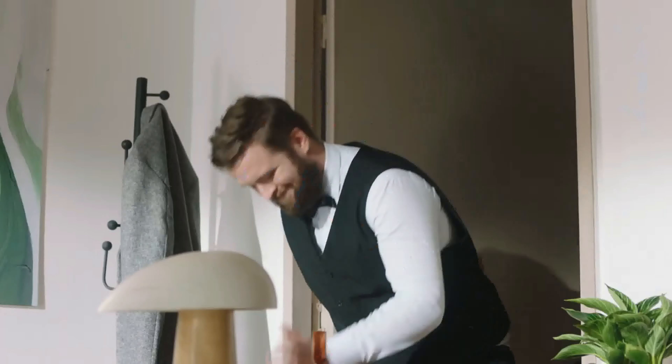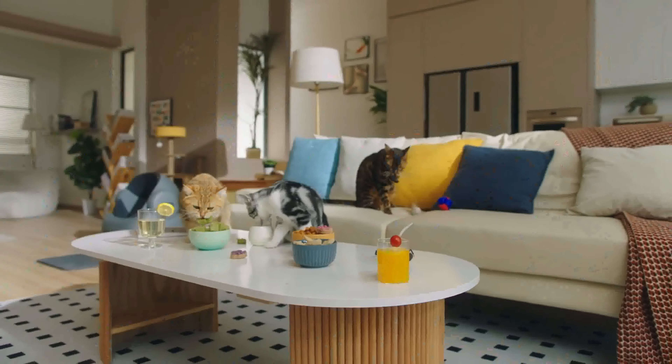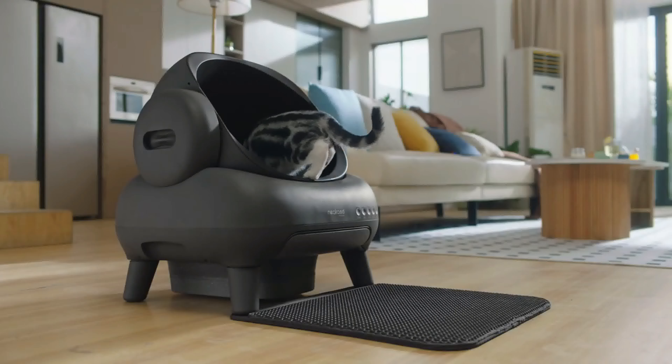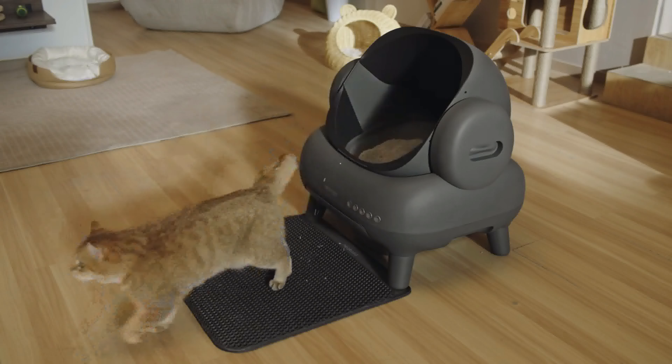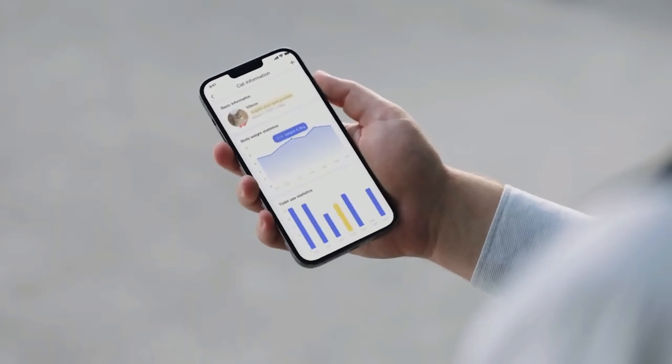Give them some privacy when they need it. Any types of cats can jump in and out easily without any security concerns. You can check detailed data on the app.